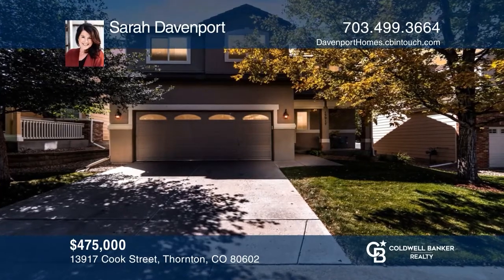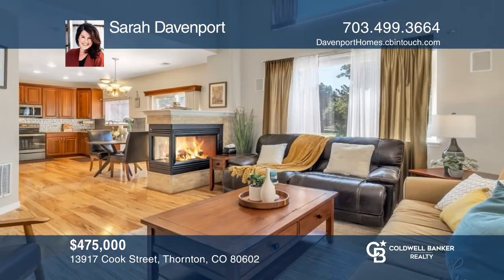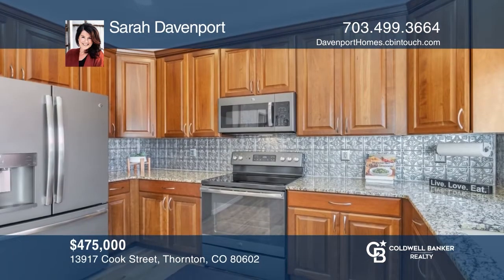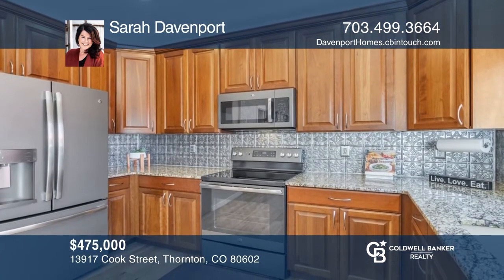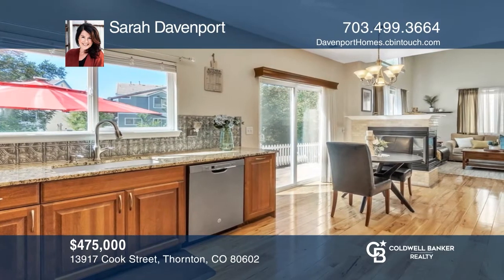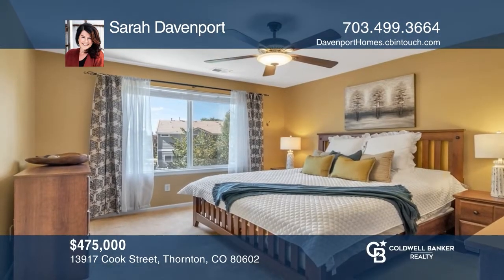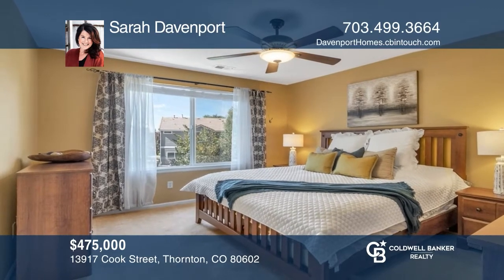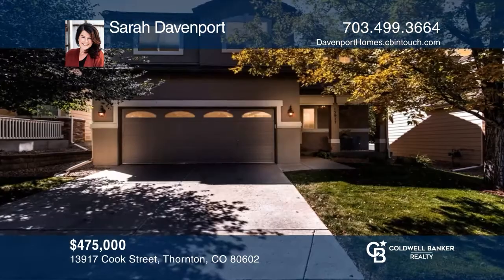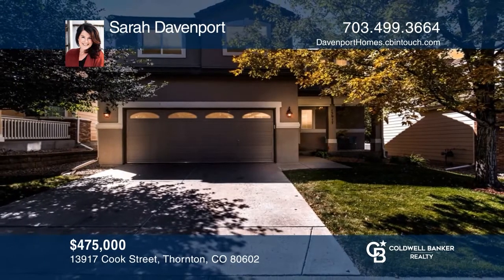Beautiful patio home on a cul-de-sac backs to a green belt. This open floor plan features vaulted ceilings. Fully remodeled kitchen has new gleaming hickory hardwood floors and stainless steel appliances and leads into the living room. Primary suite has a private bath and walk-in closet. Relax or entertain on the back patio. Want to know more? Call Sarah Davenport today.